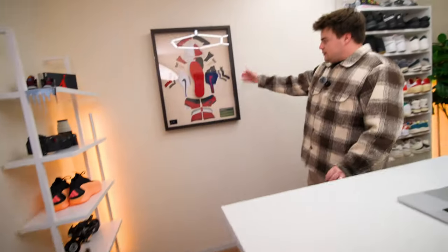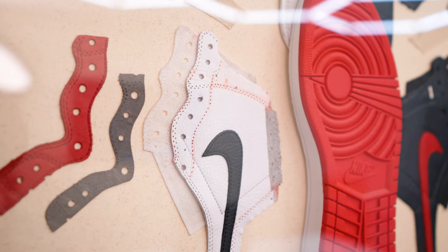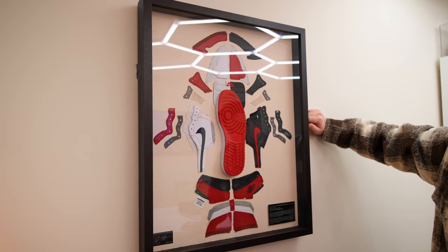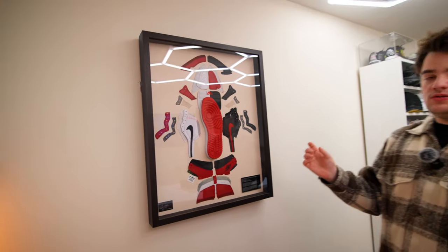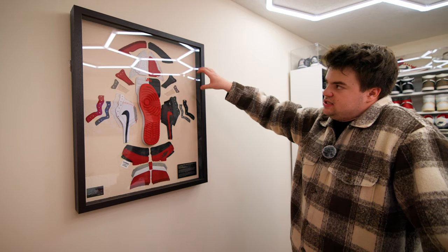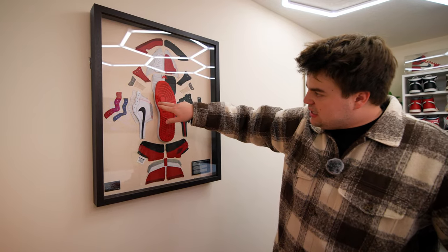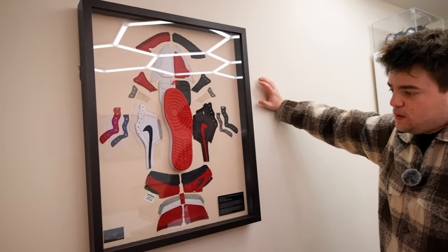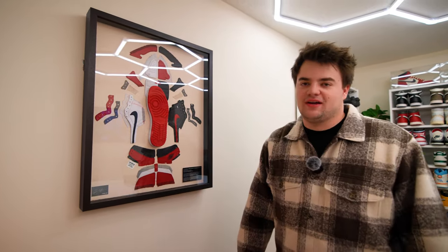Super cool piece here — very fortunate to have it. This is by my good friend Al Baker from Deadstock Anatomies on Instagram. It's a pair of Jordan One Homage to Homes from GOAT, made to look like one of those insect display prints from science class. He deconstructs the entire shoe and glues it — you can see the size tag, the bleeding of the red fabric, the overlay numbers. Custom frame, super high quality, and it looks amazing in the background.